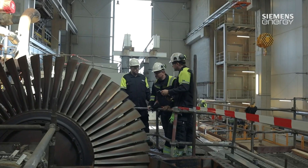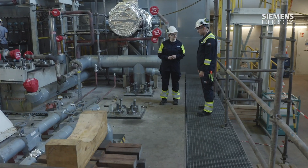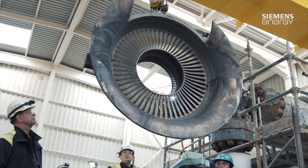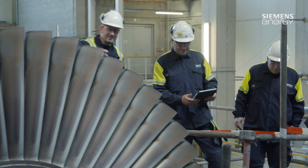In the field of energy generation and transmission, Siemens Energy manufactures, commissions and maintains systems and is a strong partner for its customers worldwide. We don't just make the turbines and generators — we also offer full service for customers.